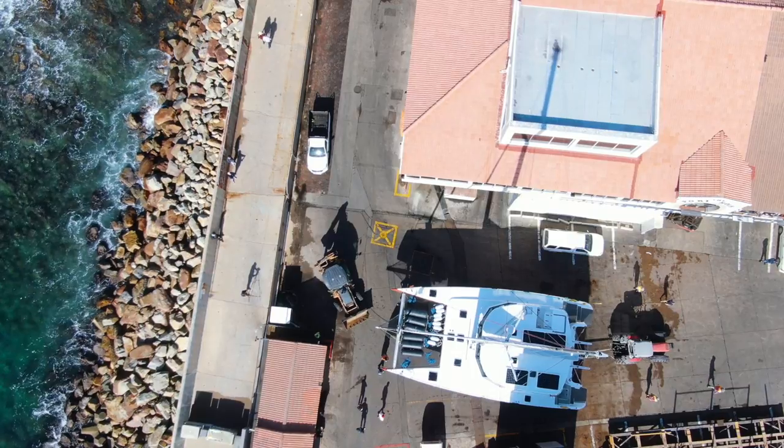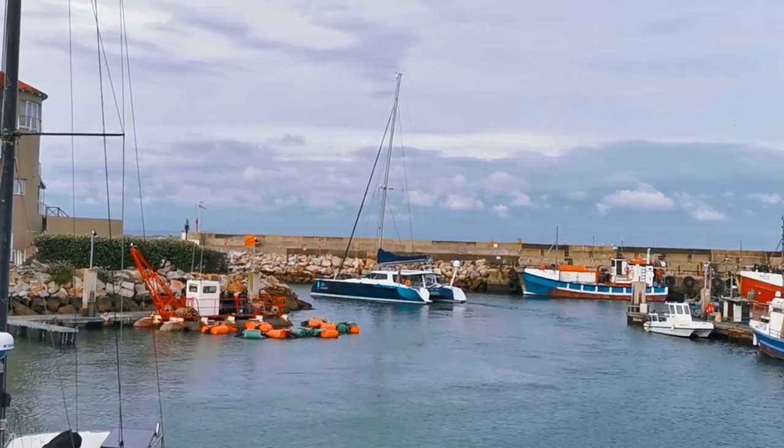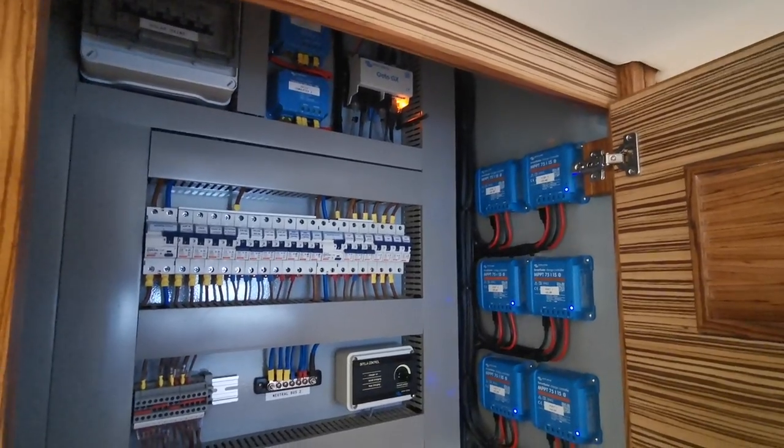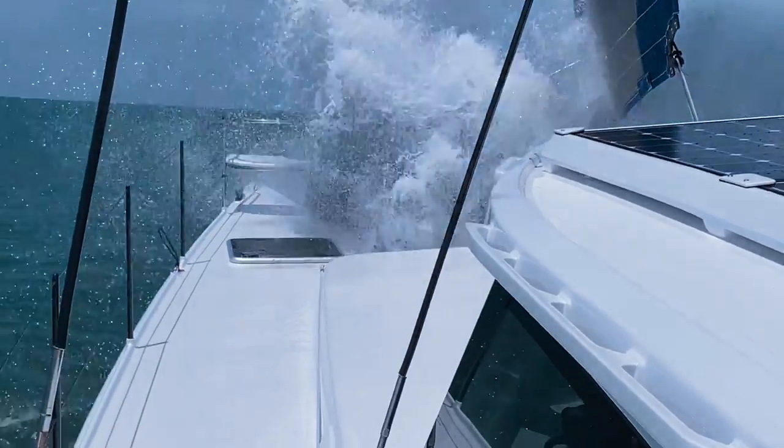Once the boat has launched and is in its slip waiting, all the guys come down and do their checks — what we call first phase sea trialing. Once we're happy that everything is up and running, we'll take the boat out of the harbour and do the setting up of all the electronics and navigation equipment, then do proper sea trialing and give the boat a good shakedown. That's the idea behind a two-week sea trial period.